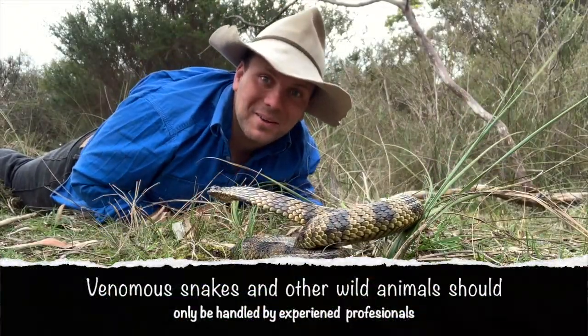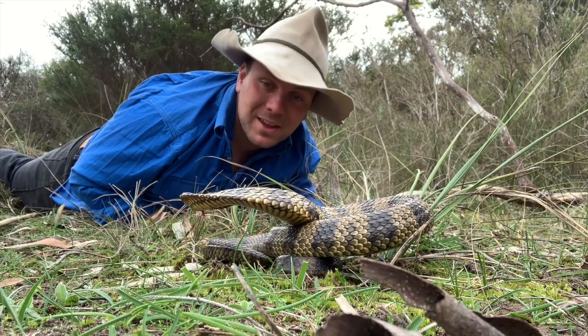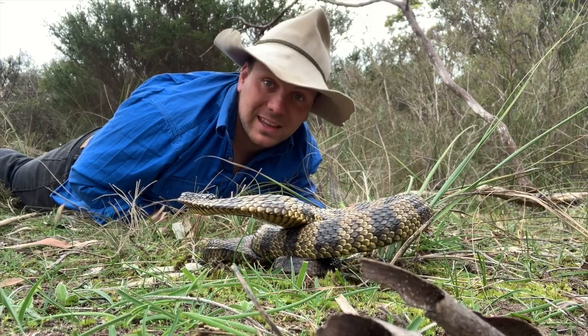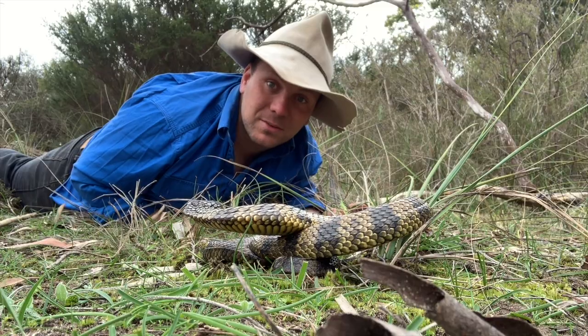G'day, it's Nick here and welcome to Wicked Wildlife. In this episode we want to have a look at what has to be one of the most feared and famous snakes in the country — that'd be this fella here, the tiger snake. So stick around guys, we're having a look at one of the most venomous snakes on the planet.